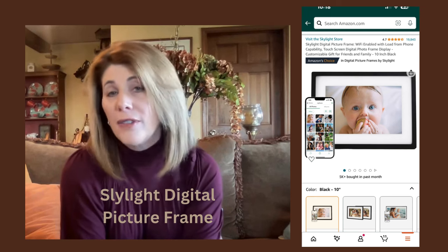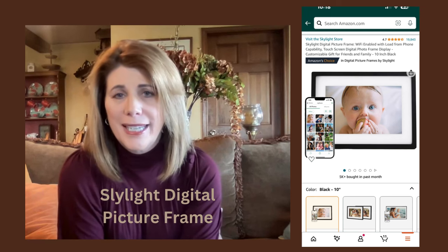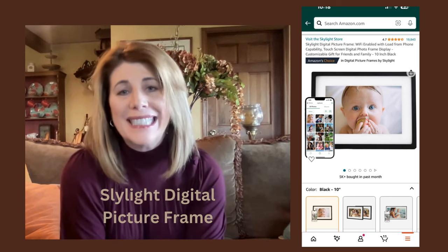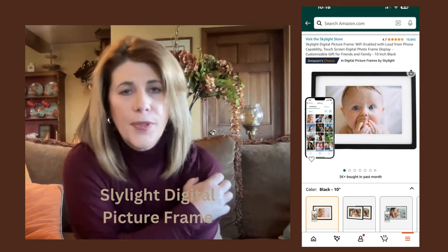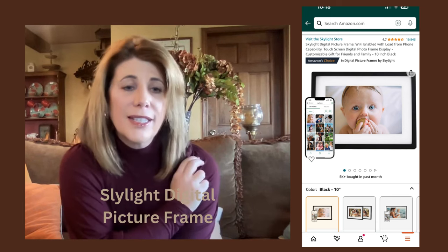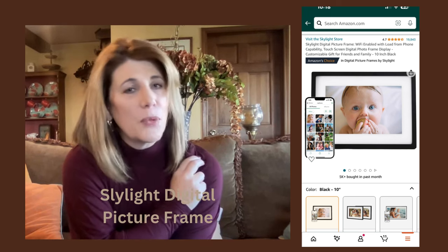He has a great-granddaughter, and my daughter is really good about uploading pictures. We encourage all of our kids to upload pictures to him frequently. This gift is 100% will nail it, even for somebody who is not very technically skilled. He sits and looks at this all day long. It's a wonderful gift.